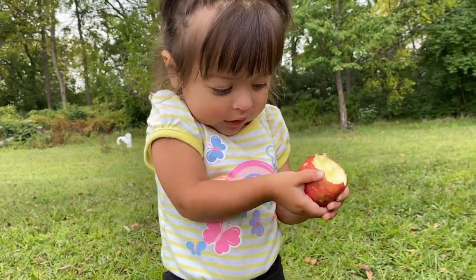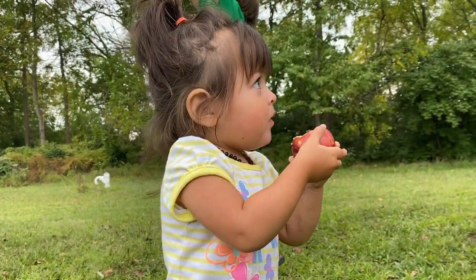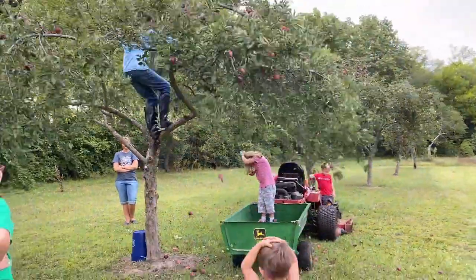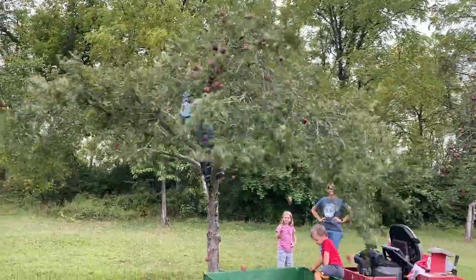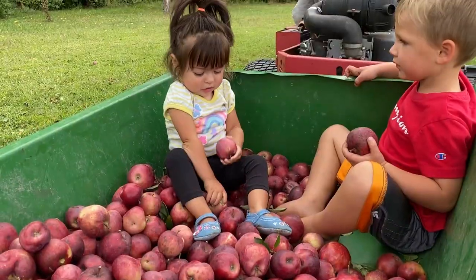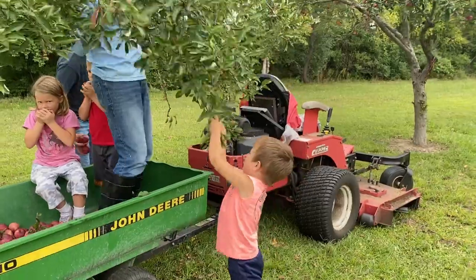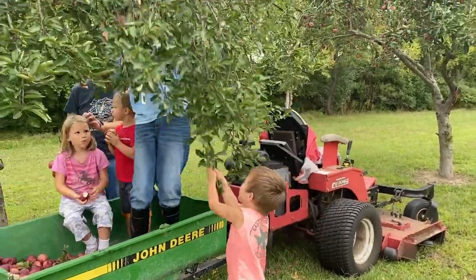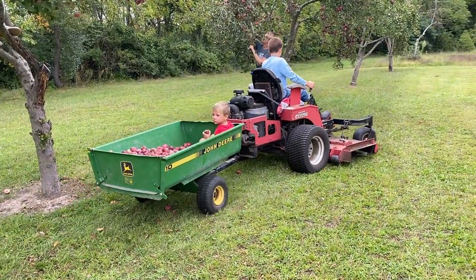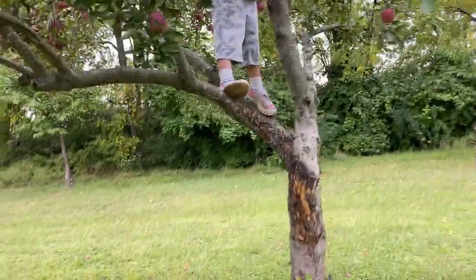These apples are yummy! On to the next tree! On to the next tree! It's a big one!